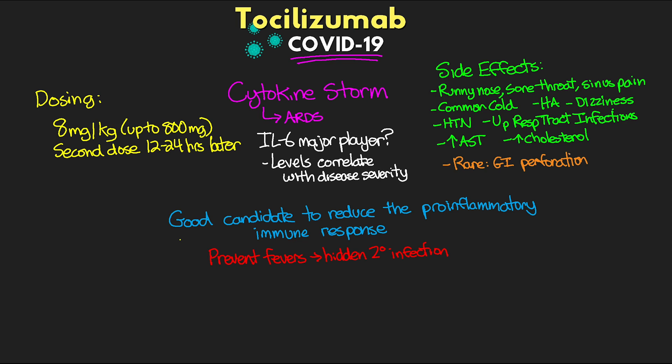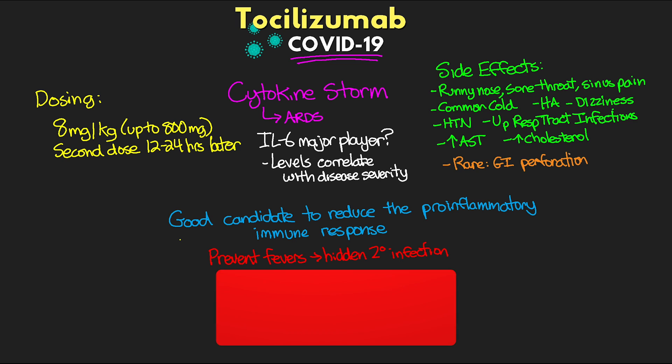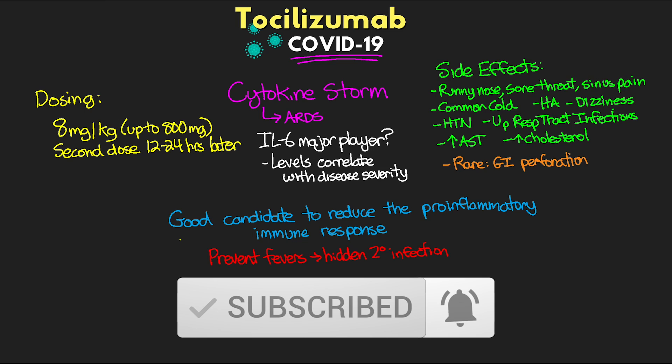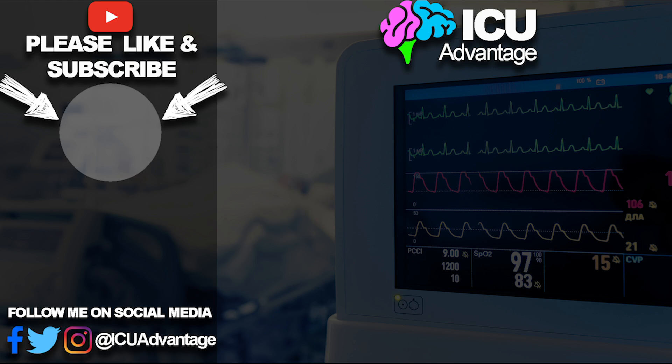Hopefully this was a good overall review of this medication, covering how it works as well as some of the reasons it might be beneficial in treating our patients with COVID-19. If you enjoyed this lesson, make sure to hit that like button — it really goes a long way to help support this channel. If you haven't already, I invite you to subscribe and hit that bell icon to select all notifications so you'll never miss a new lesson. A special shout out to the awesome Patreon supporters — I really appreciate your support. Thank you so much for watching, and have a great day!